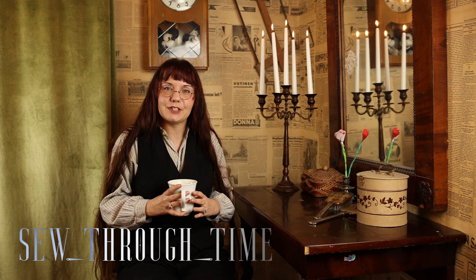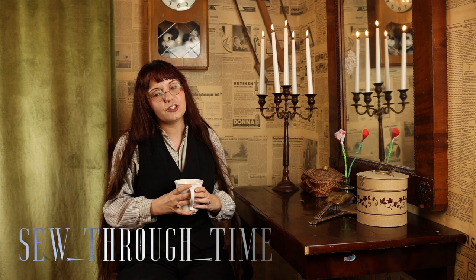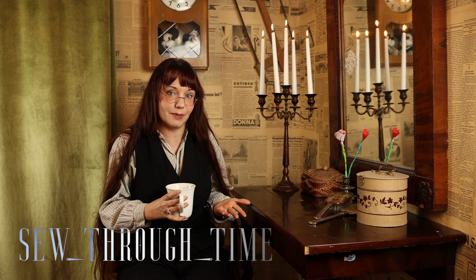Hello and welcome, I'm Maria from Sew Through Time, and this time we're talking about the 1920s ideal body shape and look, and how to achieve that look when you don't have that ideal body shape. We're making the undergarments to form that proper silhouette for the 1920s.